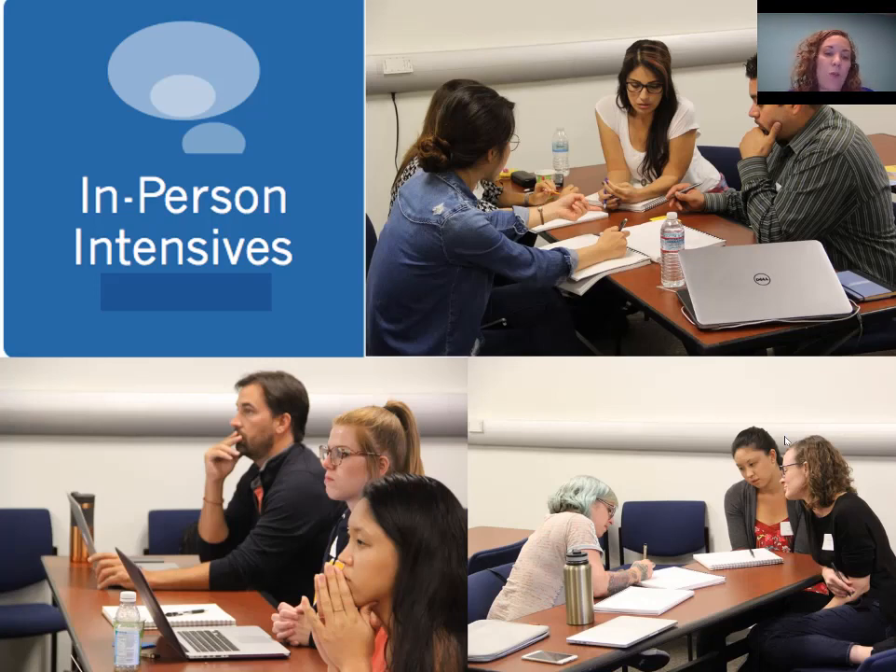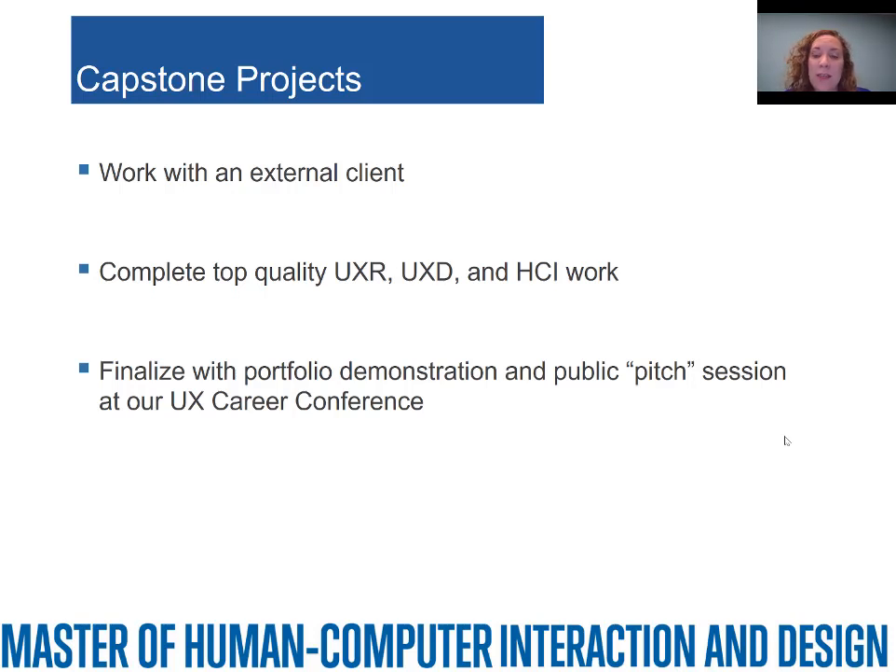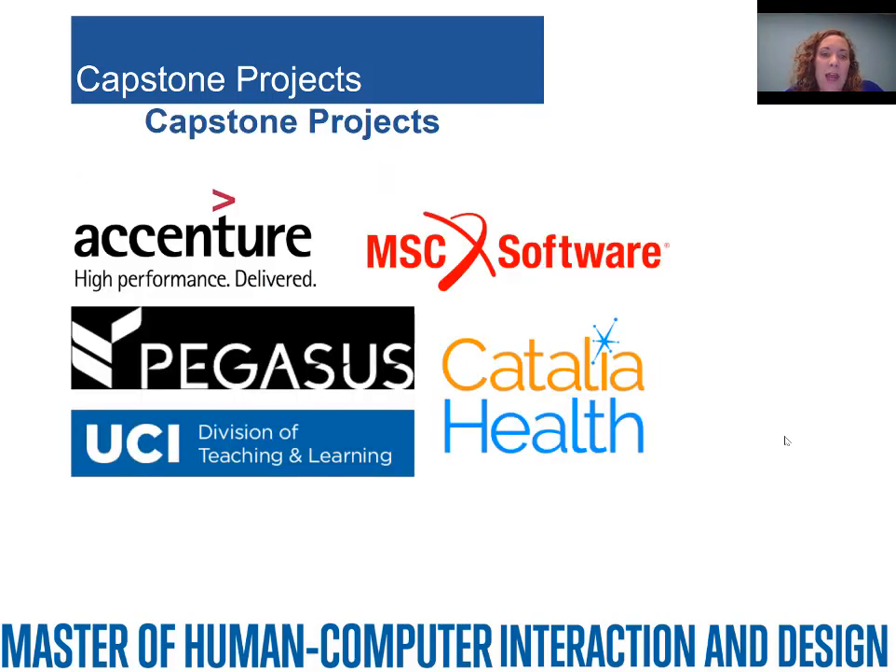This is a hint of what some of the activities look like at our in-person intensives — photos from our first cohort. You have a mix of lecture-based work as well as working in teams and doing hands-on activities. One of the things I get asked a lot about is the capstone projects. All capstone projects are six months long. You work with an external client and complete all kinds of work you've learned in the program: research, design, empirical work, and other HCI work, finalizing with a demonstration and public pitch session at our UX Career Conference. We produce a portfolio — not in the traditional design sense, but more a bucket of work samples. We'll be working with Google, CoreLogic, and several other companies as well.